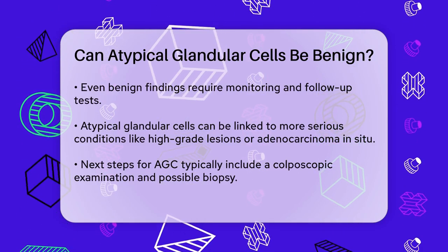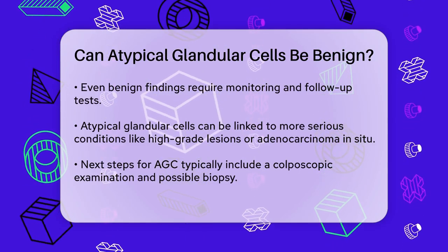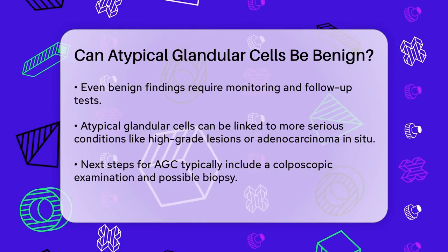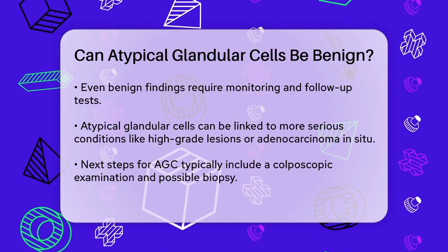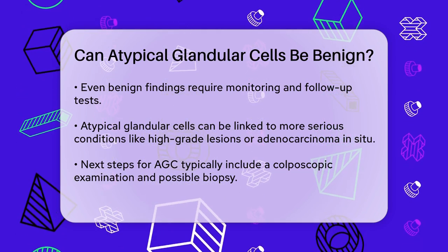However, even if the initial diagnosis suggests a benign cause, it's crucial to follow up with further tests. This is because atypical glandular cells can sometimes be associated with more serious underlying conditions, such as high-grade squamous lesions, adenocarcinoma in situ (AIS), or even invasive cancer.